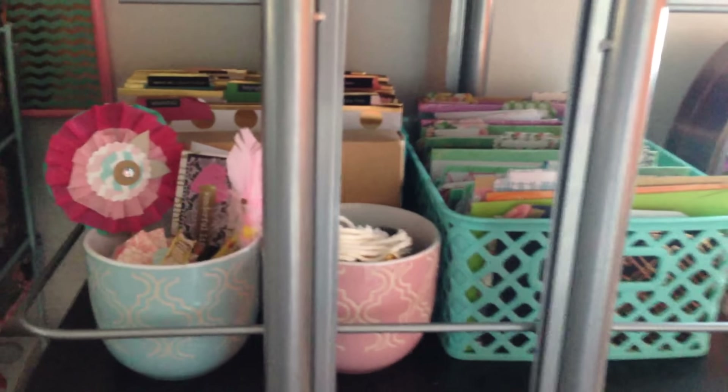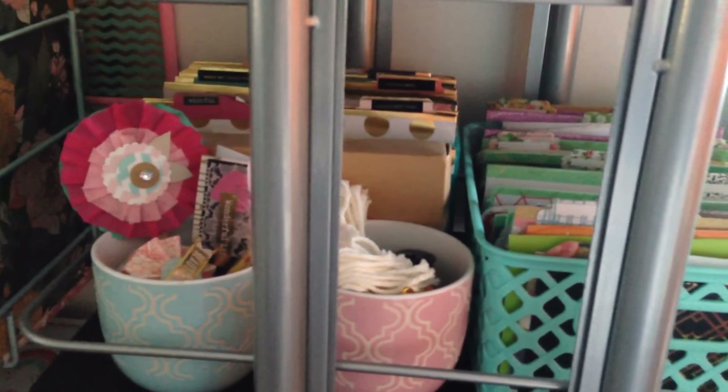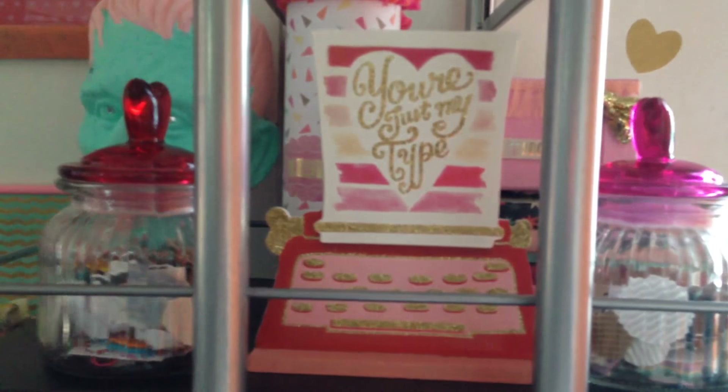And then over here, we just have these little dividers. In there, I have like envelopes and Project Life cards — the long ones. Just little cups filled with little doodads, same as up here.